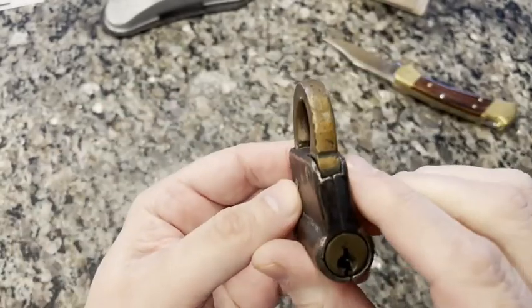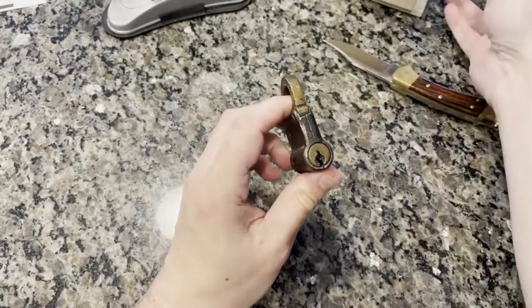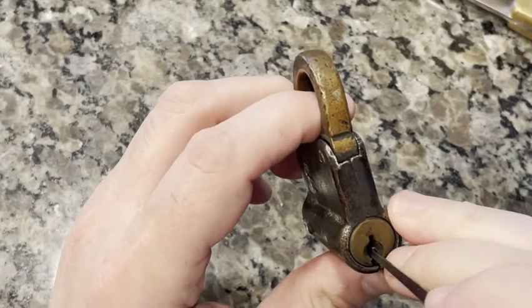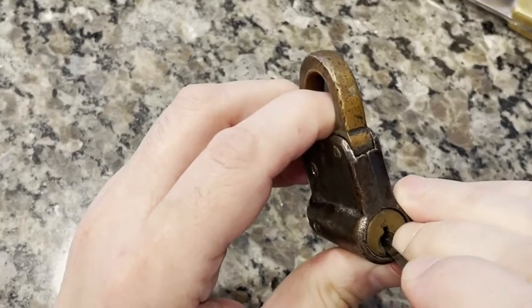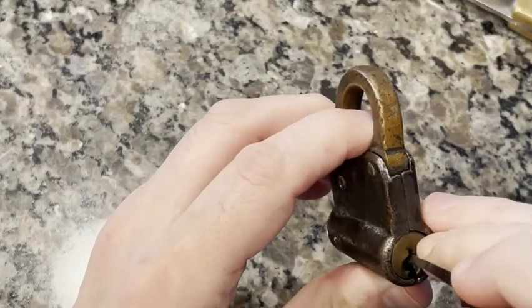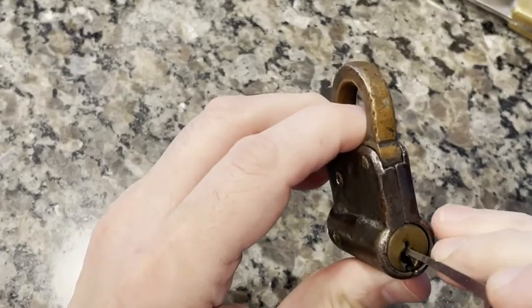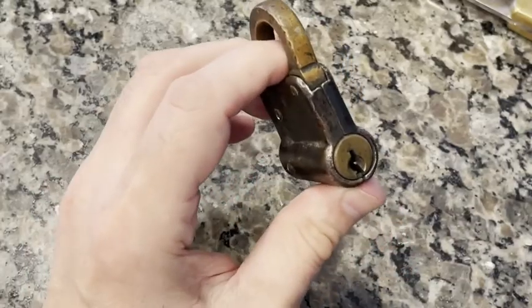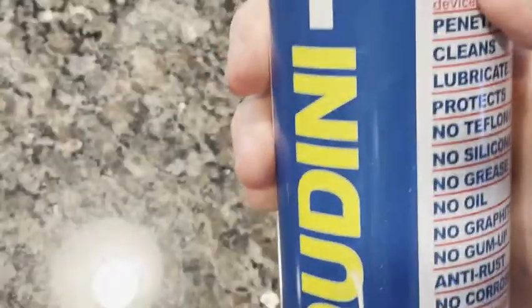I'm really curious. Let's see what condition the pins seem to be in. They're moving but they're gummy. This is why I brought along my friend Houdini.